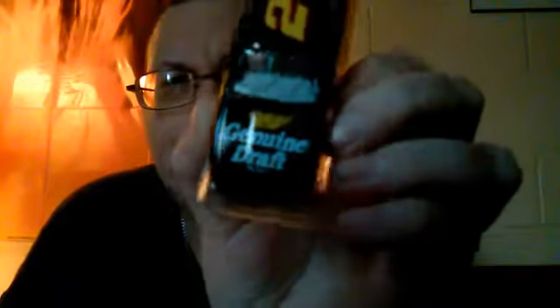First off I have for you old school Rusty Wallace Miller Genuine Draft. It is the whole thing — car, Miller Genuine Draft, and it's a Ford Thunderbird. How cool is that?